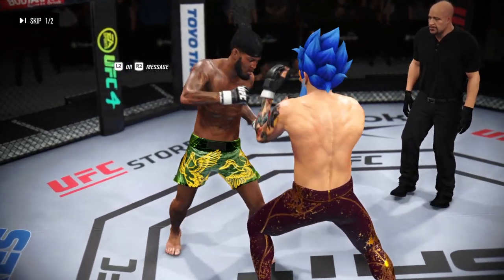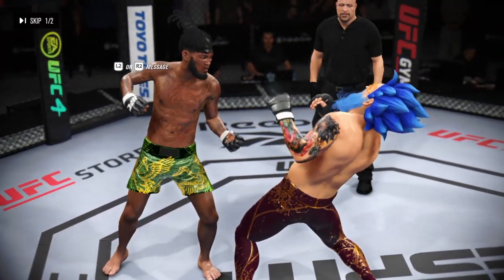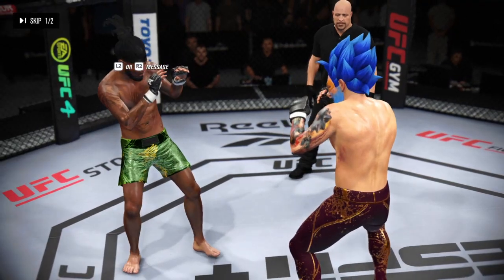He kept hitting him over and over to the head. Eventually, he found the one that really did damage his opponent.